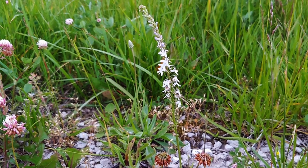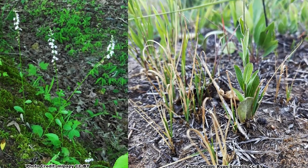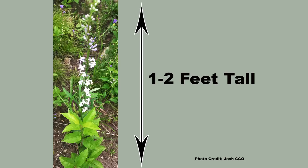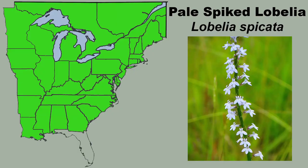This species is more tolerant of dry conditions once established, and can be found growing in a wide variety of dry to moist soils in full sun to shade. It is also a small lobelia and grows from one to two feet tall, with a less than one foot spread. Pale-spiked lobelia has a wide range in eastern North America.